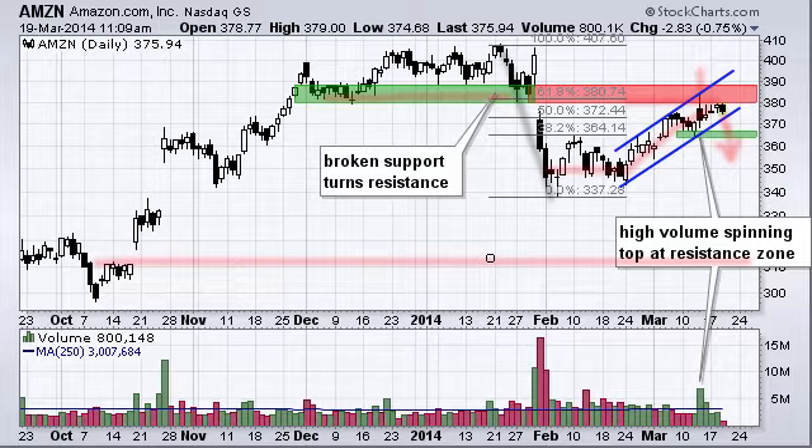That concludes this version of 'Don't Ignore This Chart.' Thanks very much for tuning in and have a great day.